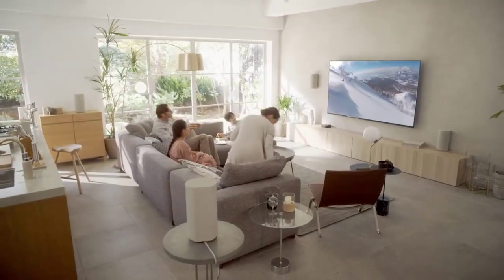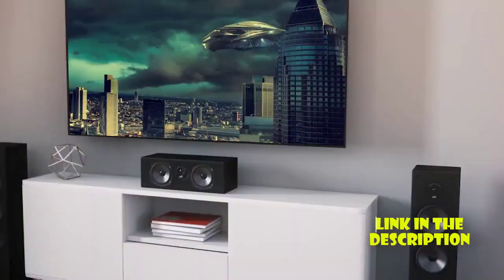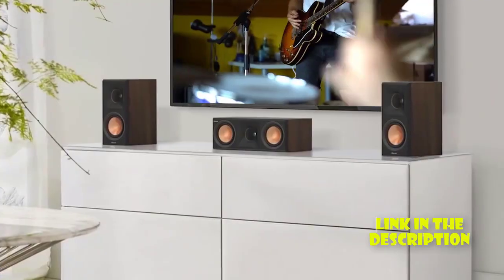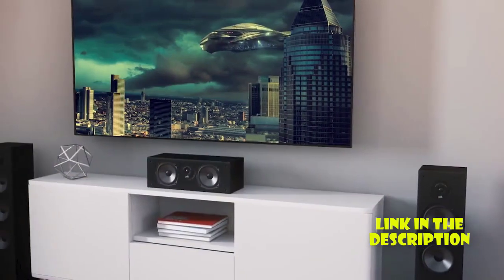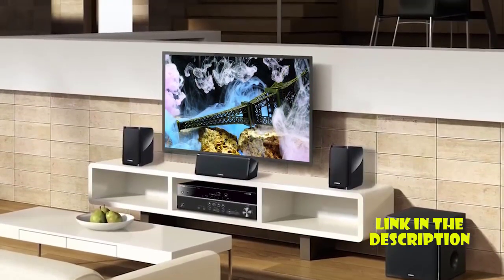So there you have it, our top 5 best home theater systems of 2023. Whether you're a movie buff, music lover, or just looking to upgrade your home entertainment system, these models offer something for everyone. We hope this list has helped you find the perfect system for your needs. Thanks for watching, and happy viewing.